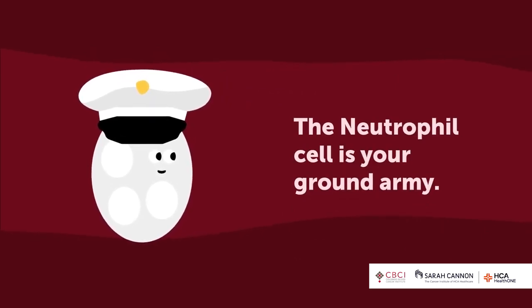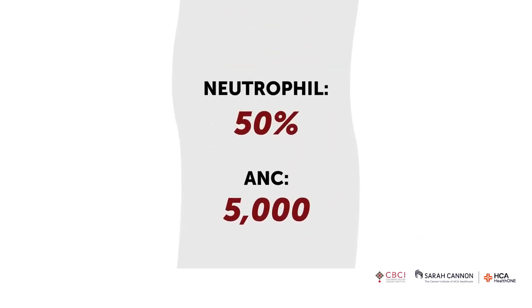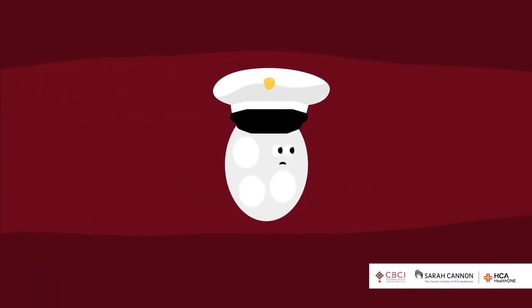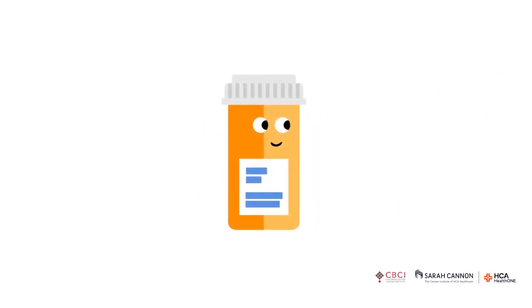Neutrophils are your protective line — the guys who stormed the beaches of Normandy. Without neutrophil white blood cells, you're a sitting duck for infection. On your blood count, you'll see your total white blood cell count — say 10,000. If neutrophils are at 50%, that's 5,000, which we call your absolute neutrophil count or ANC. When that number is 500 or less, it's like having no army and no protection. During treatment, we constantly watch that number because sometimes we take it to zero, and we'll adjust treatment or prescribe antibiotics to protect you from infection.